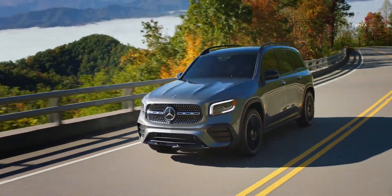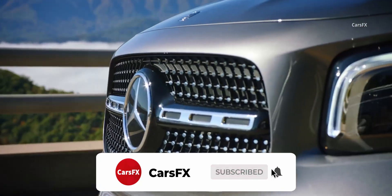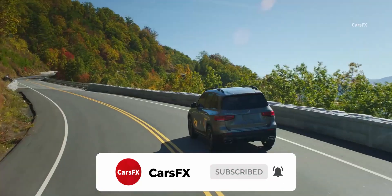After all, the GLB costs exactly what Kelley Blue Book claims is the new car average price in 2019, and even less money than a fully-loaded 2020 Honda Passport Elite.